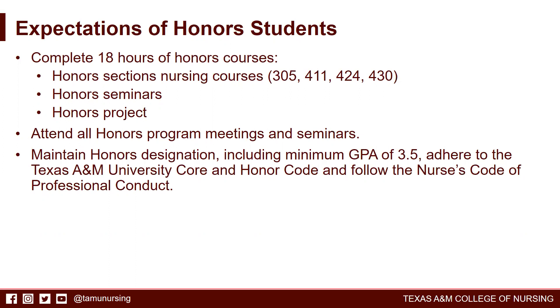Students are also expected to attend all program meetings and seminars. To maintain honors designation, students must have a minimum GPA of 3.5, adhere to the A&M University Code and Honor Code, and follow the Nursing Code of Professional Conduct.